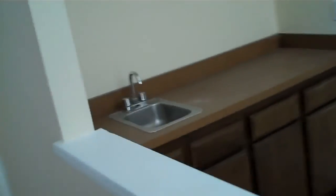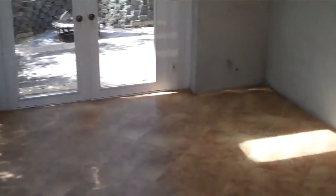They put in some new flooring. Fireplace here. Wet bar.